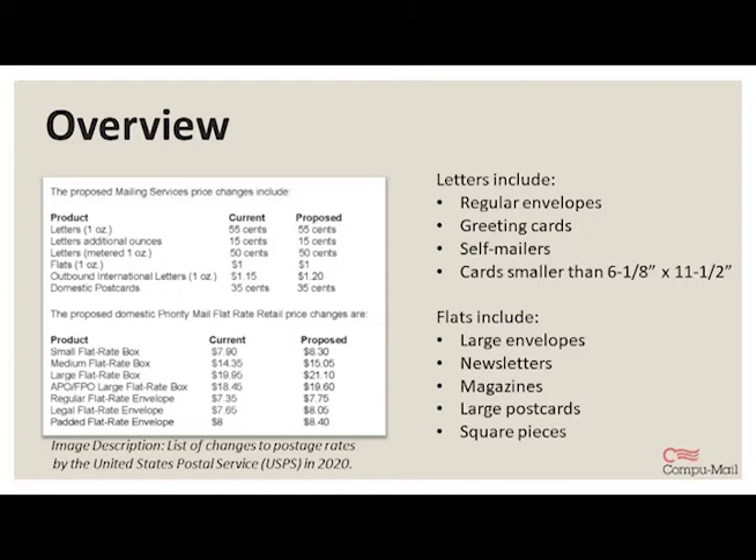Then there are flats, which include anything outside of those dimensions — pieces larger than 6.125 inches high, more than 11.5 inches long, or more than a quarter inch thick. That includes large envelopes, newsletters, magazines, and large postcards. Flats also include any pieces that are square, because there's a certain aspect ratio that determines how easily a piece can run through USPS equipment. The aspect ratio for a letter is 1.3 to 2.5, and a square piece doesn't meet that, so it has to mail as a flat.